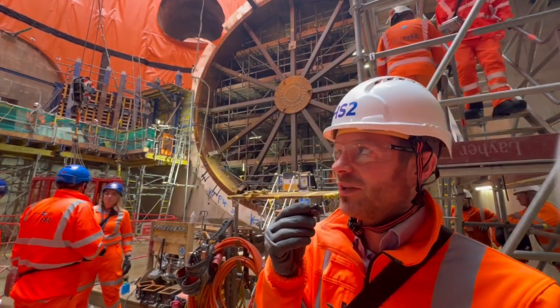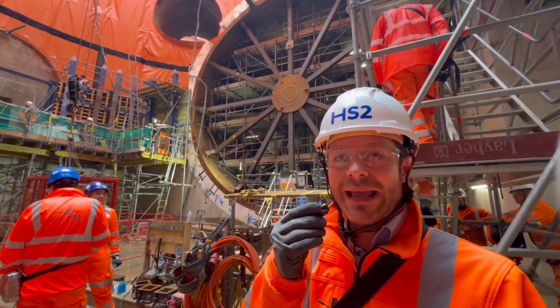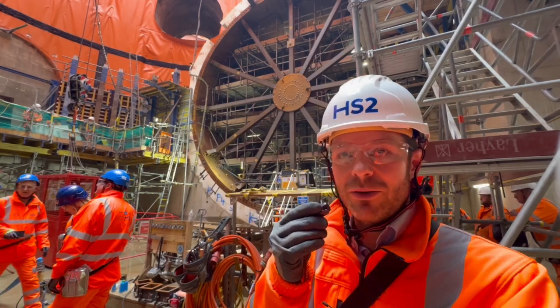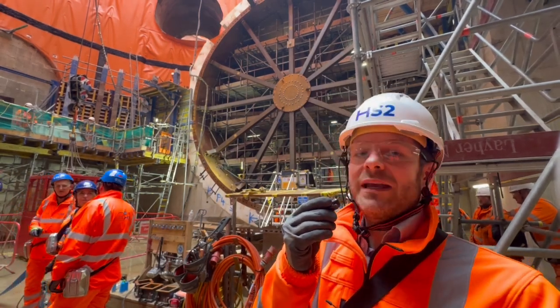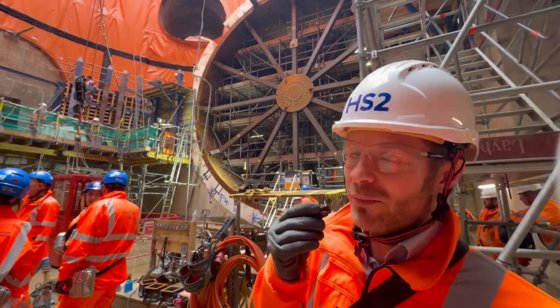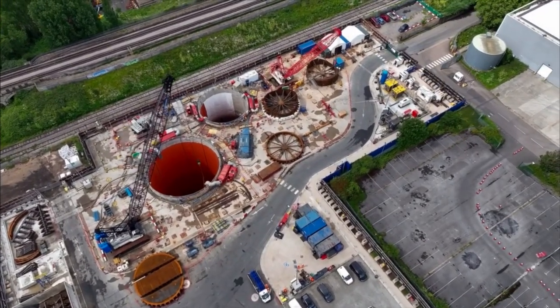Now that we've constructed the shafts, as you can see, the water situation is well under control. But we're still pumping out a significant amount of water, which is then tested and recharged into a local aquifer and back into the water table. As you can see behind us, the waterproofing membranes are all in place. So once the secondary lining is in, the shell of the structure will be complete.